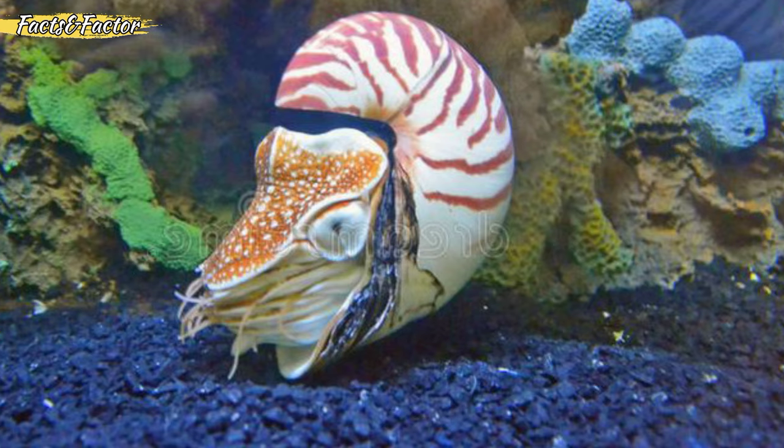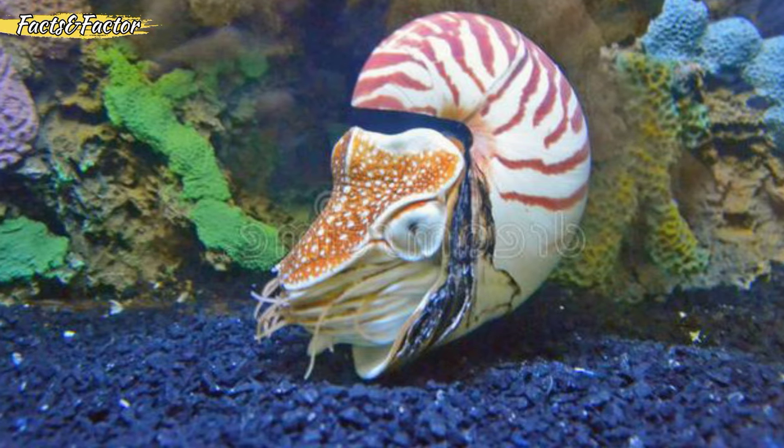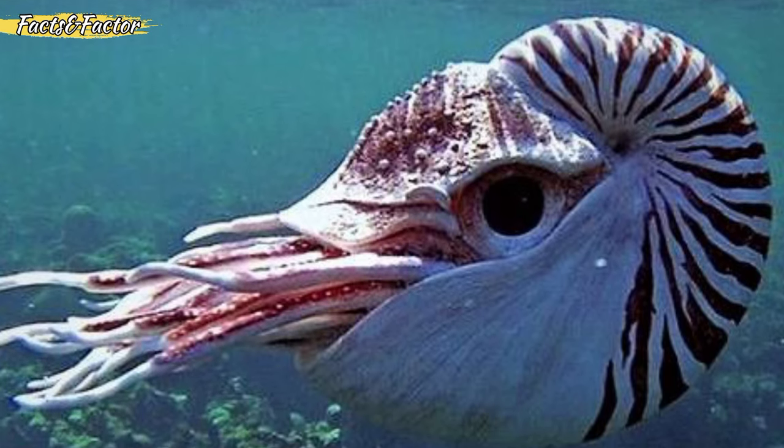The chambered Nautilus primarily lives on or near reefs in the western Pacific Ocean and in parts of the coastal Indian Ocean, including near the National Marine Sanctuary of American Samoa and Rose Atoll Marine National Monument.